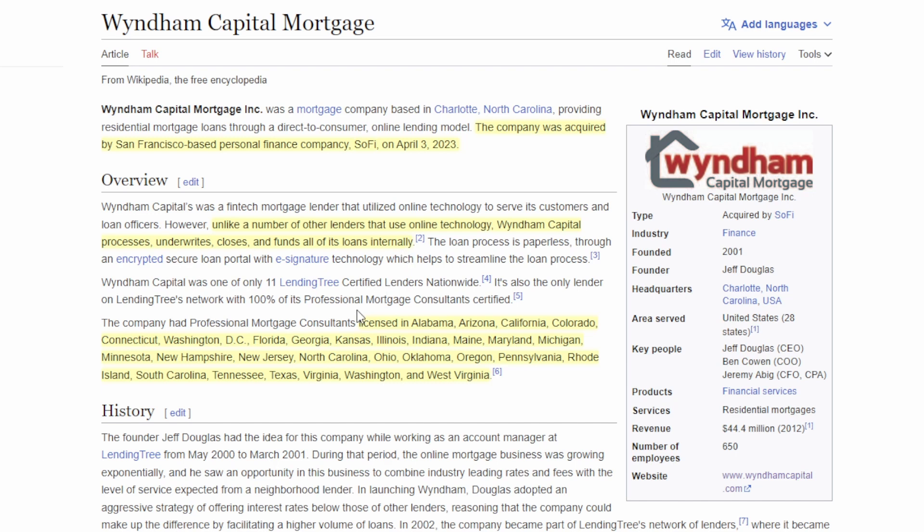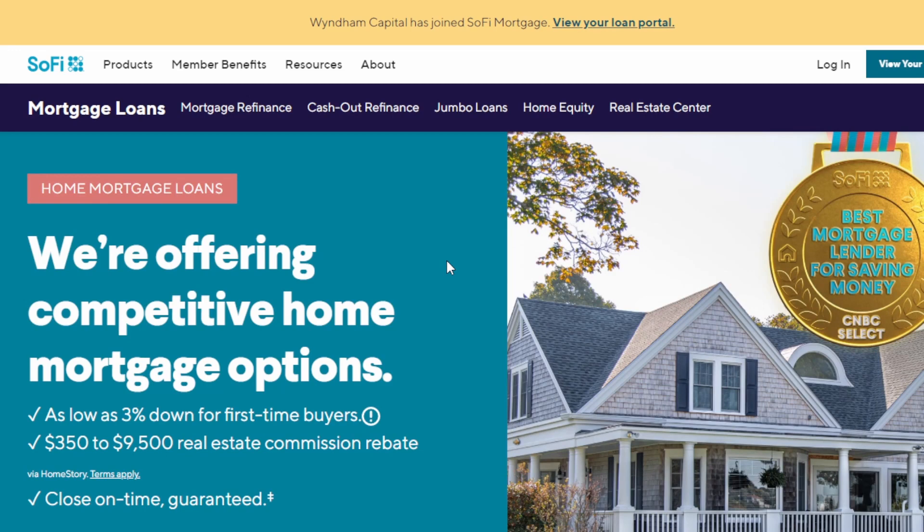Windham Capital is licensed in over 50% of the United States, which allows SoFi to access a much larger customer base. If you type windhamcapital.com into your browser, it actually redirects to SoFi Technologies' website — they've already integrated Windham's technology into their existing site. You can see a notice that 'Windham Capital has joined SoFi Mortgage,' and there's already a loan portal for existing Windham borrowers to access and pay off their loans.